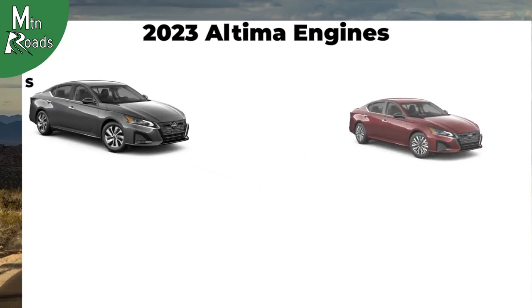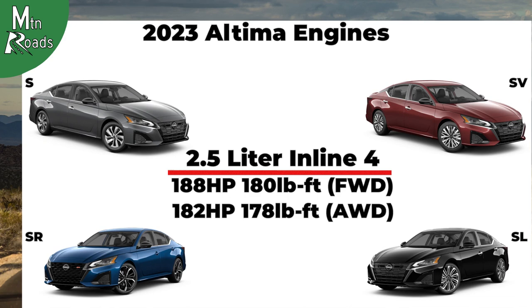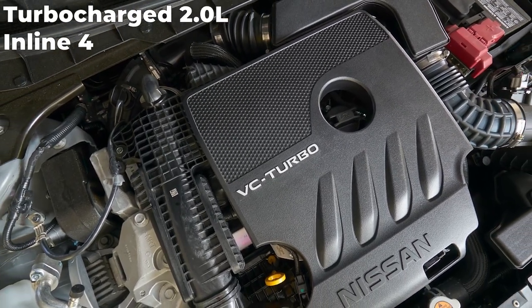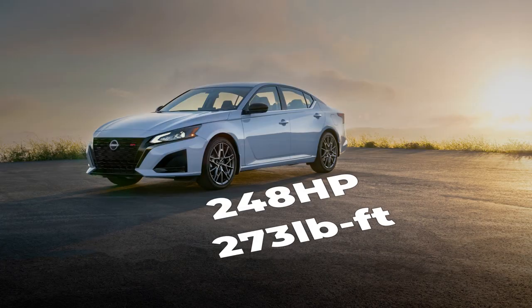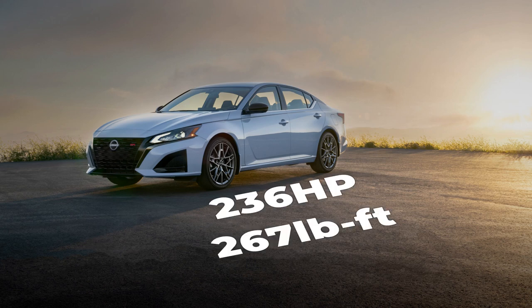The S, SV, SR, and SL get a 2.5-liter inline-four that makes 188 horsepower and 180 pound-feet for the front-wheel drive versions. The 2.5-liter all-wheel drive versions make 182 horsepower and 178 pound-feet. The VC-TSR gets a turbocharged 2.0-liter inline-four making 248 horsepower and 273 pound-feet on premium 93 octane fuel, or 236 horsepower and 267 pound-feet on regular unleaded.